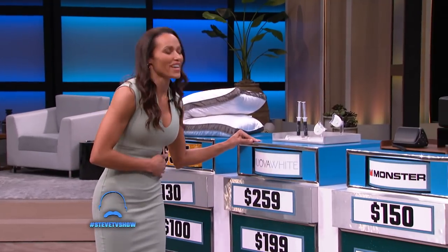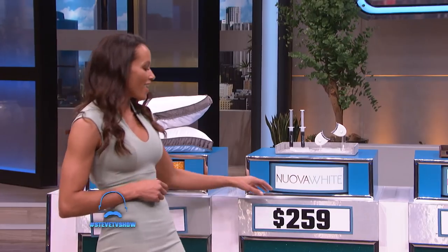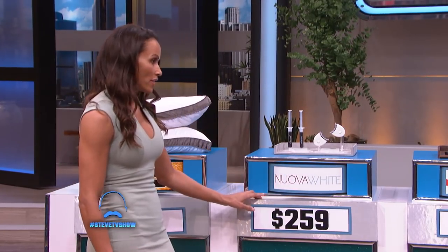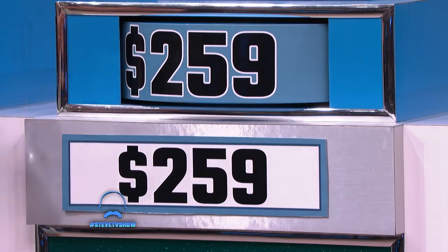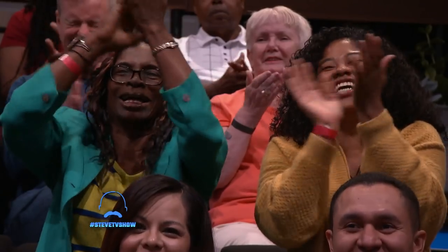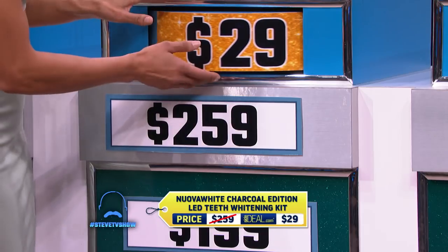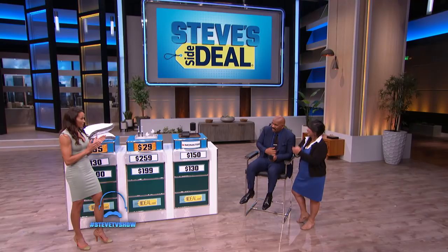You guessed that the Nuvo White Charcoal Edition LED Teeth Whitening Kit has been seen as high as $259. Let's see how she did — $259. Nicely done! But you can go to SideDeal.com and get this for $29.